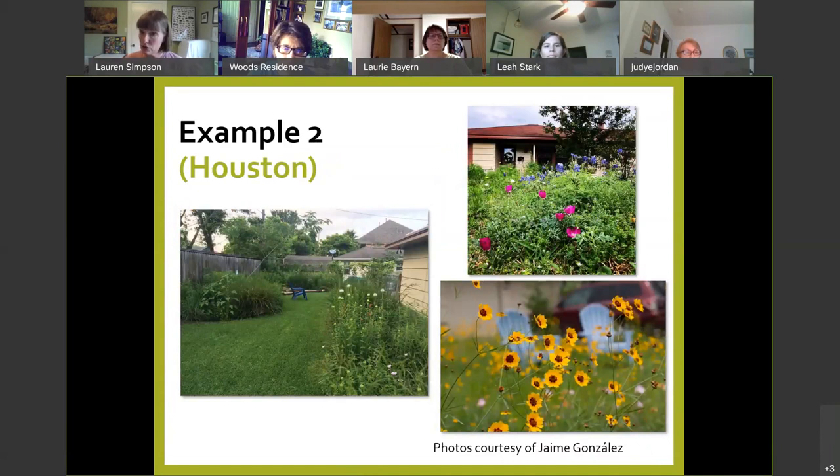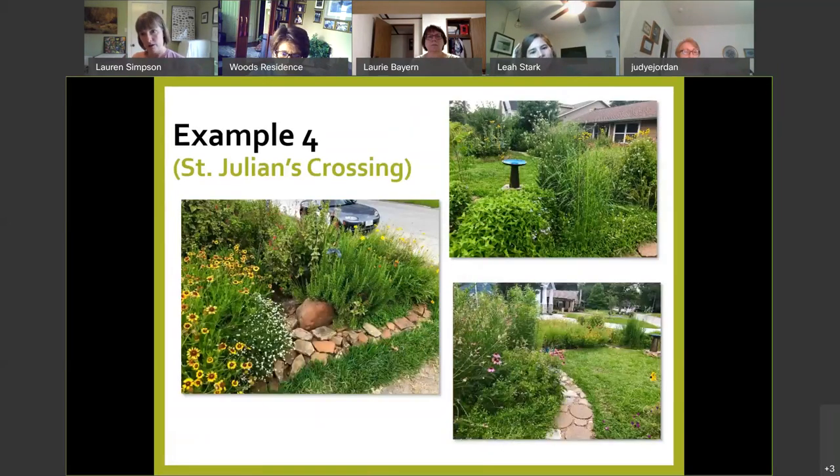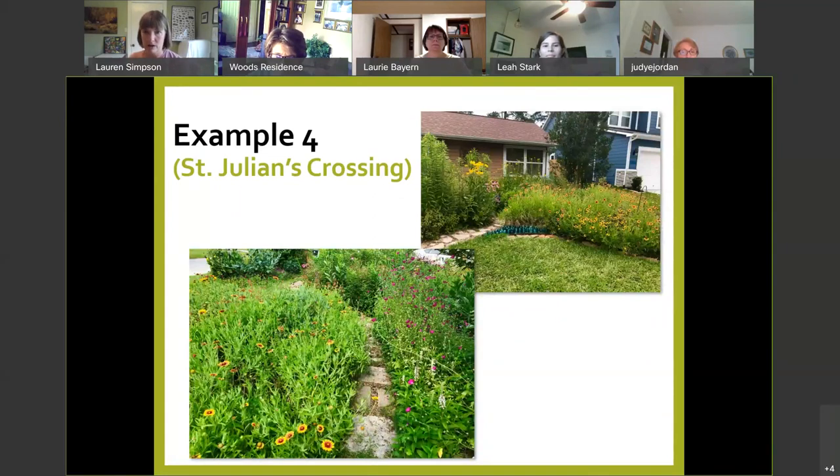This is from Jaime Gonzalez, now with the Nature Conservancy, one of my mentors. He makes it read as garden by having sharply mowed edges. This is my friend Patty's in Montrose — probably the wildest of the bunch, with paths and a trellis. And these are my own home gardens, St. Julian's Crossing Wildlife Habitat. My house is under 1,600 square feet. The front yard is about 60% converted to garden beds, and we're now about 86% plants native to the ecoregion. I've used stone borders, paths, and decorative items to make it look intentional.